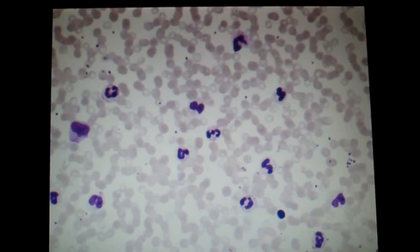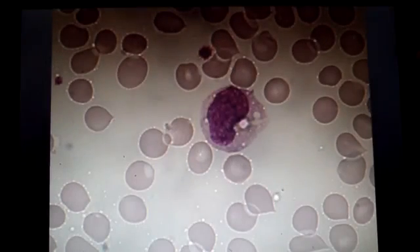In comparison, basophils and eosinophils are represented with a percentage of only 2–4%. Macrophages, which are called agranulocytes, are the largest phagocytes with a diameter of about 15–20 micrometers.